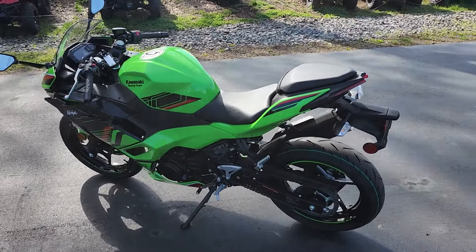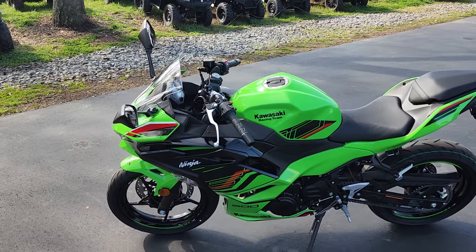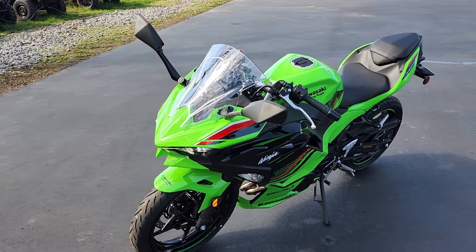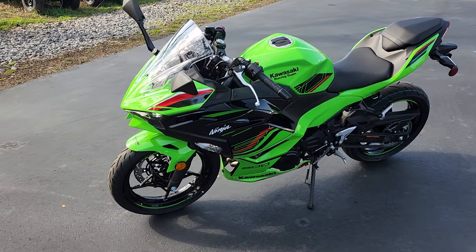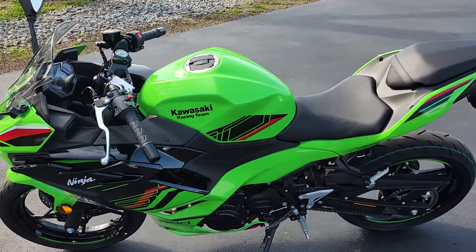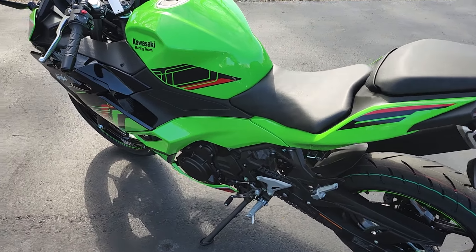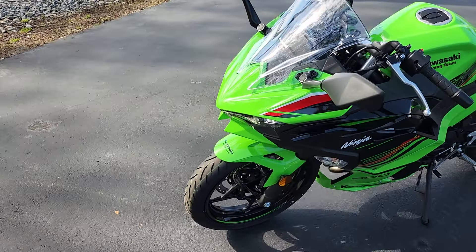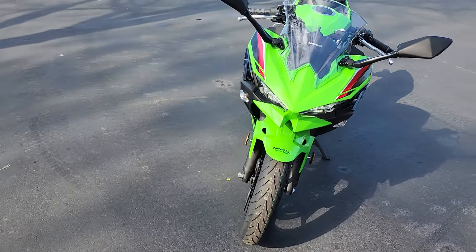We also have the same KRT edition in the ABS, as well as the non-KRT black and red ABS version, and the all-black base non-ABS version. So we have plenty of options for you to choose from — you just have to come in and pick out the one that you love. This is a sports bike that combines legendary Ninja performance with racing-inspired style.